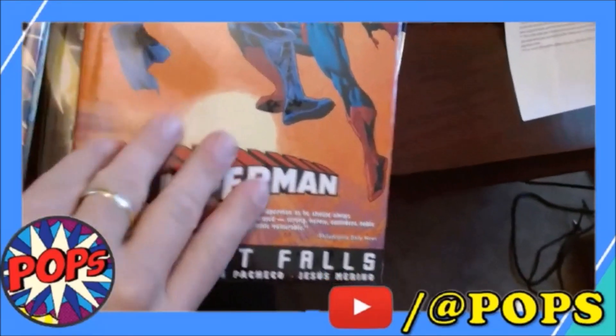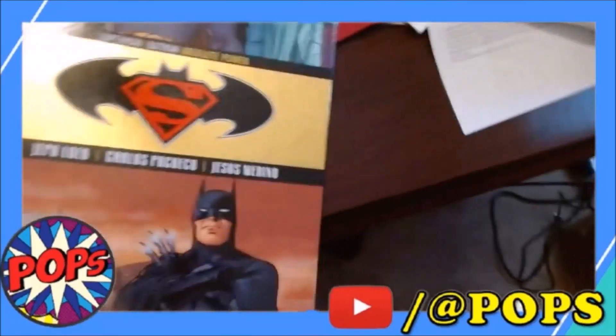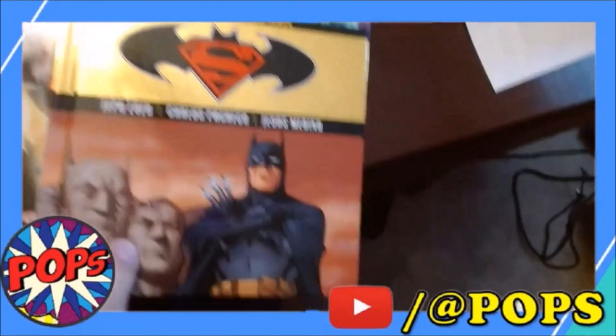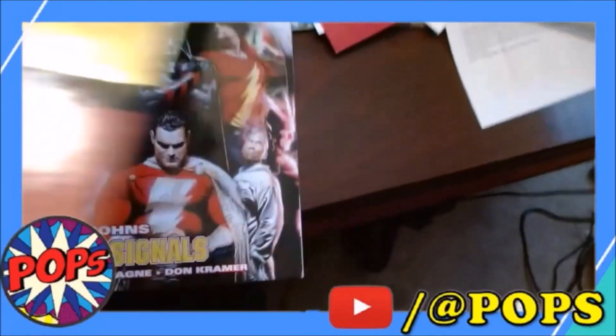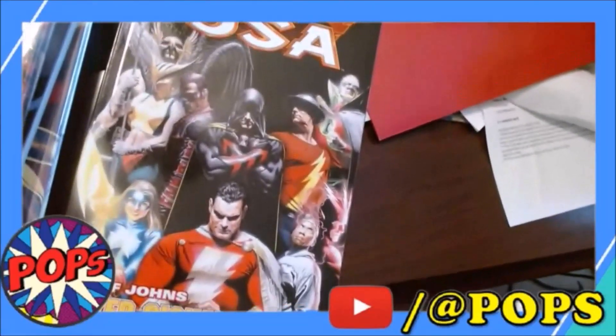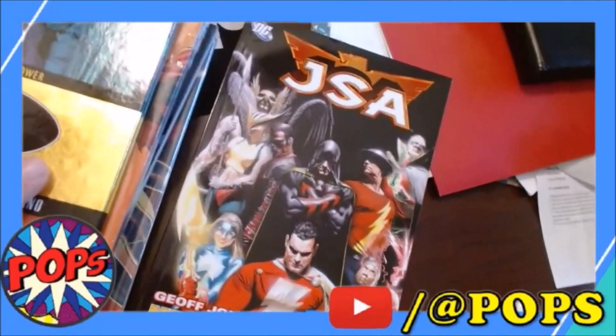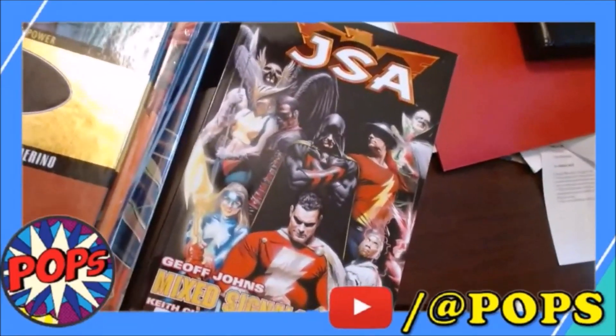Another hardback here — Camelot Falls. This is a Superman story, and this was actually still Saran Wrapped and sealed, so it's new. Superman/Batman: Absolute Power — a Jeff Loeb story — and then a JSA Jeff Johns story here, and those are the Alex Ross art and stuff like that. You'll be able to pick from this stack if you are the winner and we'll go from there.